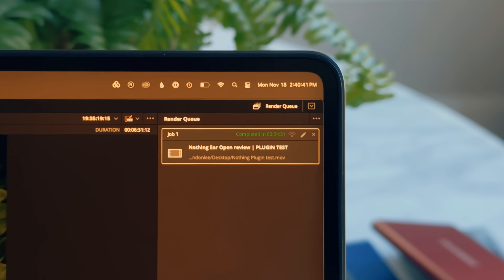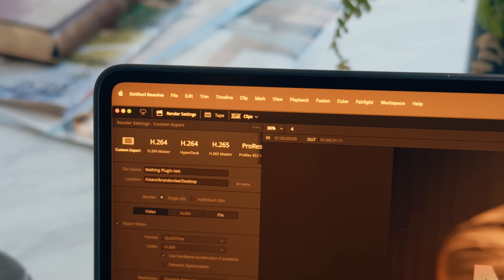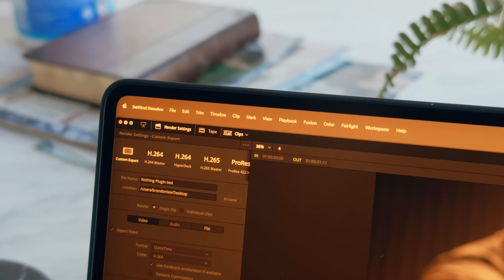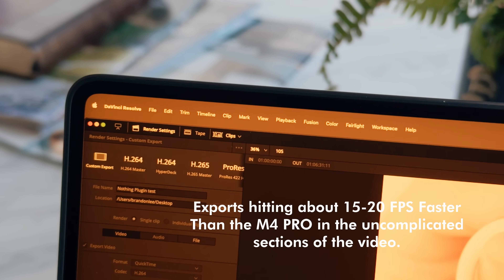Editor Brandon here — I got lucky and the M4 Max came in before I published the video, so I ran the same tests. The export time was 4 minutes 31 seconds, a substantial decrease from the other laptops. But the main pain point with plugins only saw a half-frame to one-frame-per-second improvement in playback and export times in the plugin sections. I'm not sure it's worth paying a whole thousand dollars more. The M4 Pro seems like the one to get — that's a whole thousand dollars you're saving.